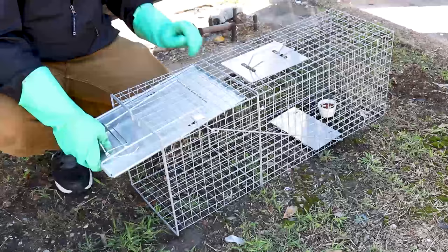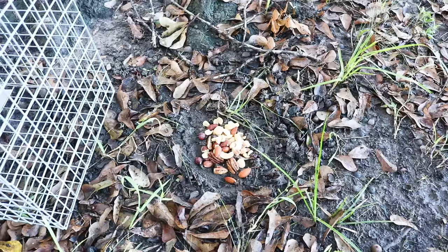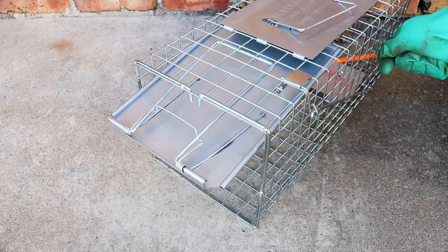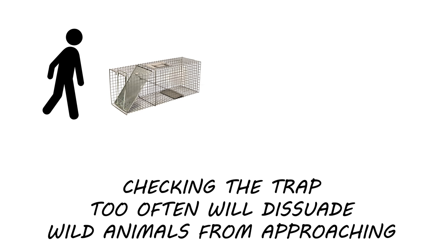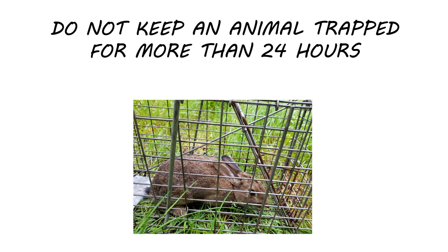Once you're satisfied with your trap placement, you can bait and arm it. When baiting your trap, it's important to put the bait at the far end of the trap behind the trigger plate, so that when the animal comes in to feed on the bait, it'll activate the trigger and be trapped. Check your trap twice a day, once in the morning and once in the evening. Constantly being near the trap or checking it too often will potentially dissuade rabbits from approaching. Don't keep an animal trapped for more than 24 hours.